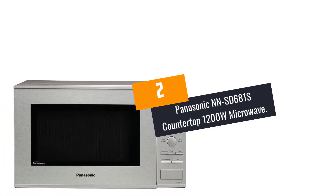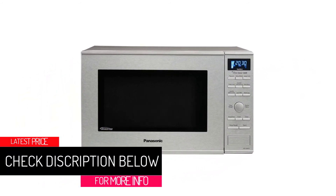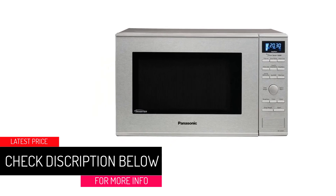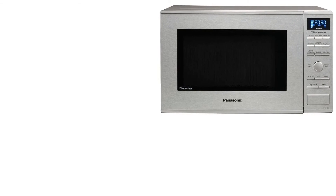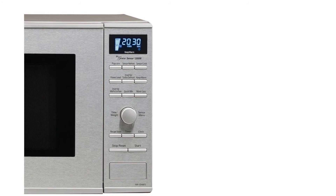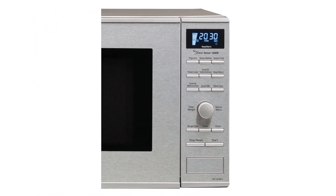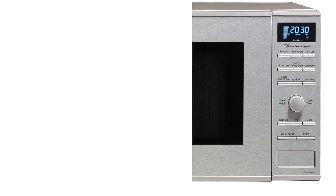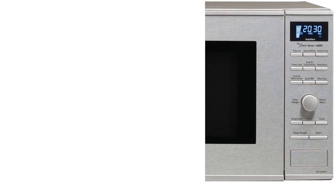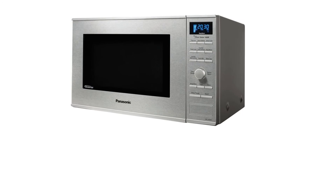At Number 2: Panasonic NNSD681S Countertop 1200W Microwave. Get yourself the Panasonic NNSD681S Microwave and it will help you to prepare the entire recipe that you want to cook. It is made with patented technology that will help to cook the food evenly and will prevent overcooking. It provides 1200W high cooking power that will make sure that the food is cooked quickly. This countertop measures 20 and 3/8ths inches W by 15 and 15/16ths inches D by 11 and 7/8ths inches height and it is lightweight at only 25 pounds.